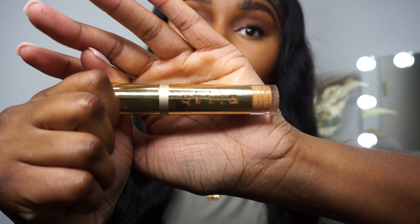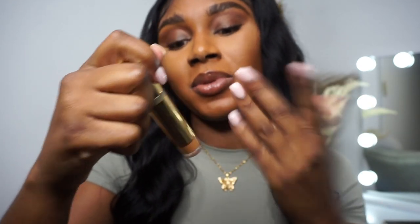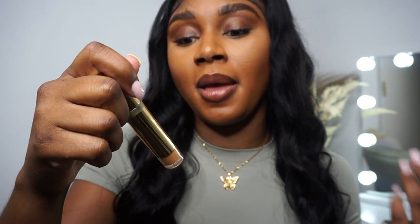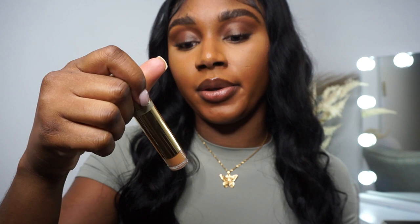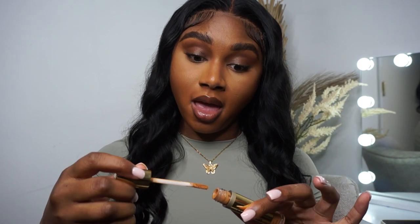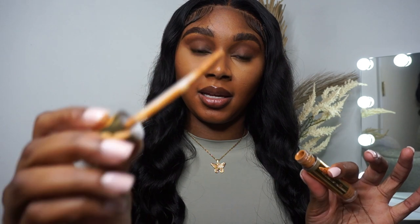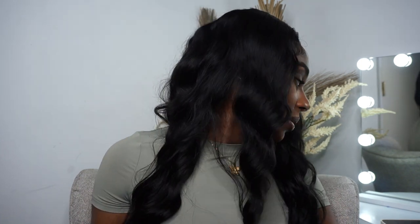But then I did find her in a stick — it's not a stick, it's a Pixel Perfect Concealer and Corrector in the shade Medium Tan Too. I have her on today and it has a little spoolie. Yeah, she's the one.